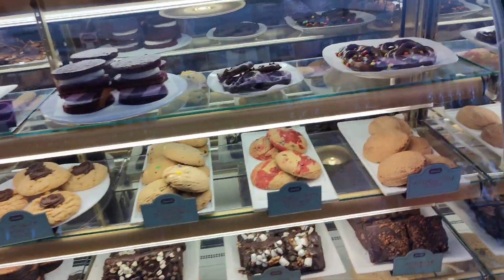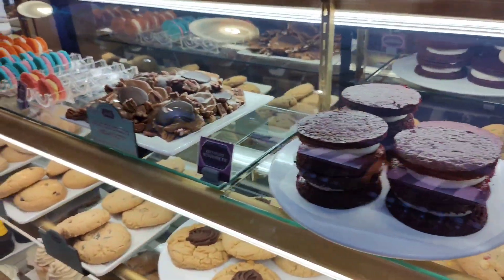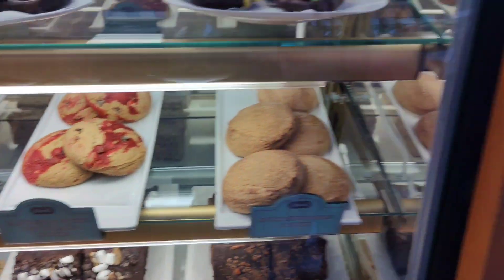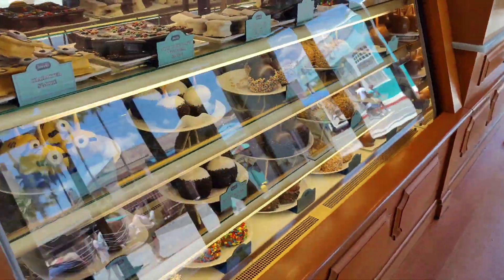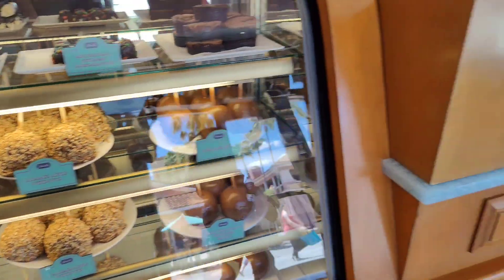Depending on which tier you have, the two top tiers — the Premier and the Preferred — get you free parking. With free parking, every time you go to park it's going to cost about $25 to $30 otherwise. Even during special events like Halloween Horror Nights, up until about 10:30 at night, you still have to pay for parking without a pass.